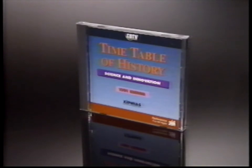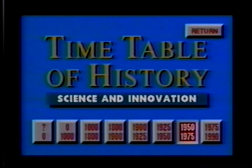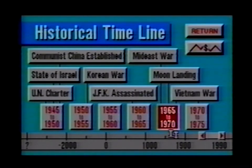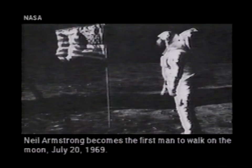The Timetable of History series is a tremendous tool for studying history in a graphical and easy-to-access format. By simply selecting a date in history, major events can be explored. "That's one small step for man... one giant leap for mankind."